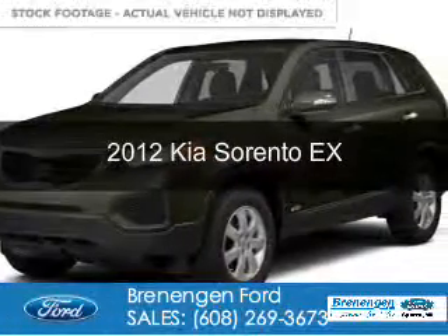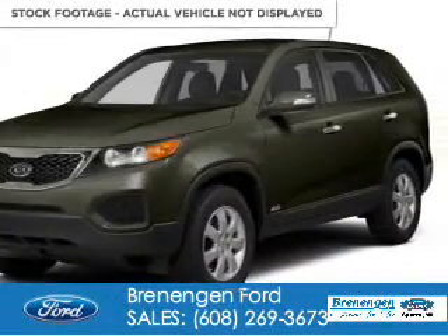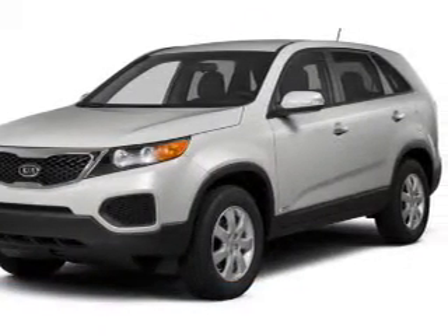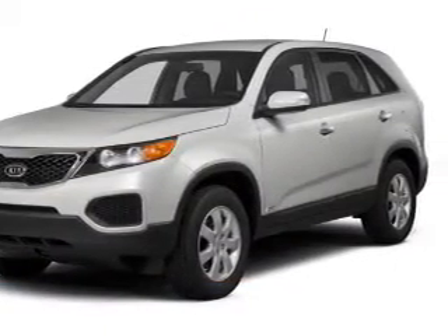This is a used 2012 Kia Sorento. It's powered by all-wheel drive, a 3.5 liter 6-cylinder engine, and a 6-speed automatic transmission.